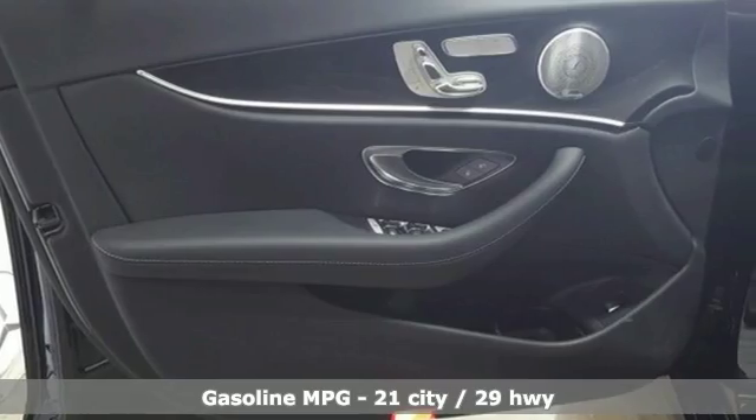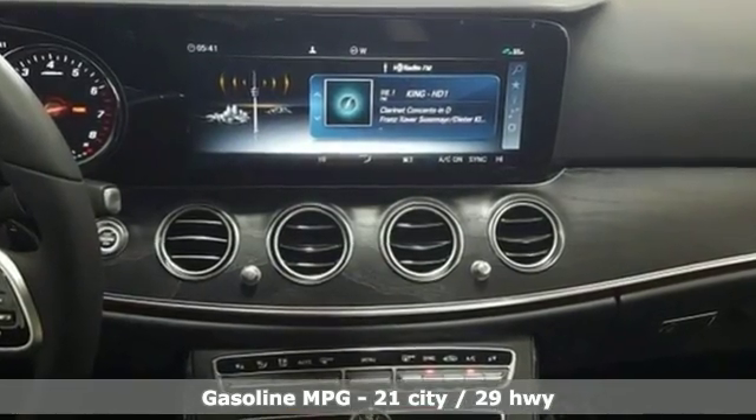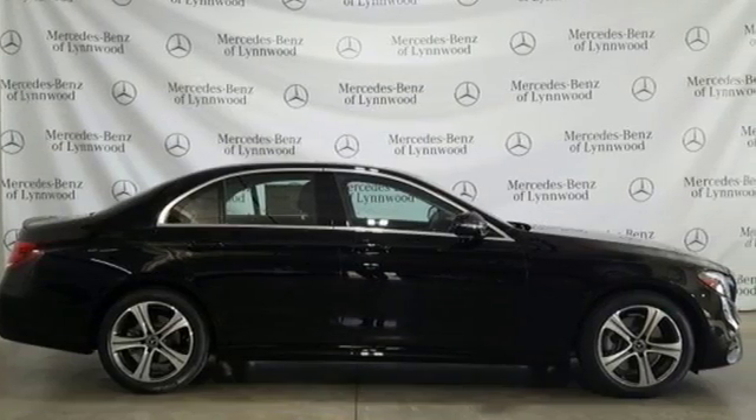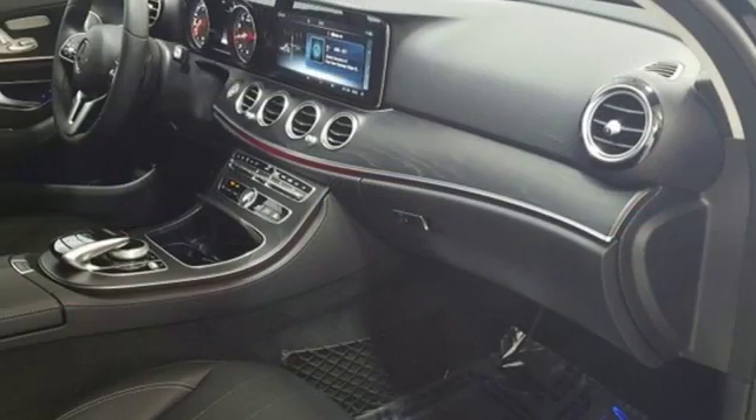It comes with the features you need, and better yet, want. Integrated navigation system with voice activation, power heated mirrors, dual zone climate control, auto dimming rear view mirror, Wi-Fi hotspot, power tilting steering column.